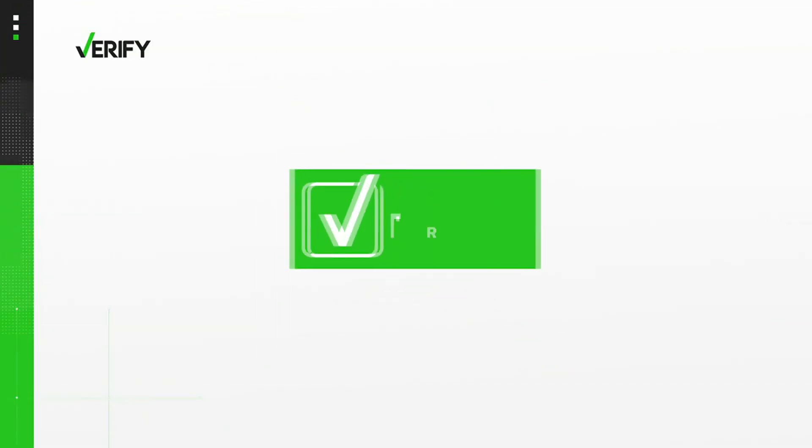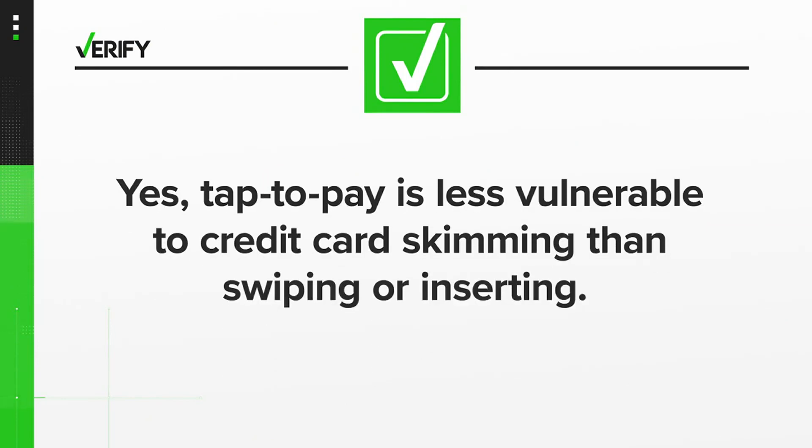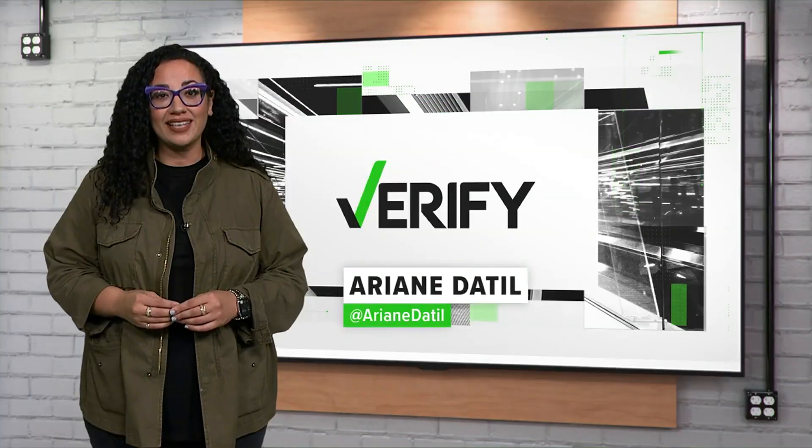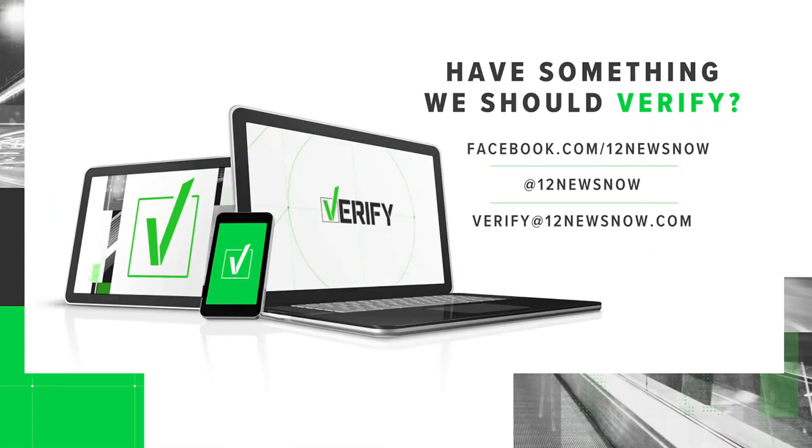So we can verify: yes, Tap2Pay is less vulnerable to credit card skimming than swiping or inserting. Sounds quite a bit safer. If there's something you'd like the Verify team to check out, you can email Verify at 12newsnow.com or message us on social media.